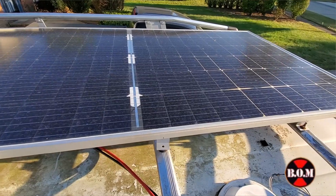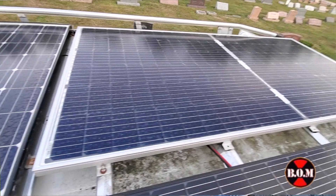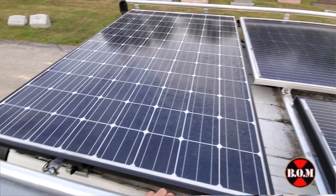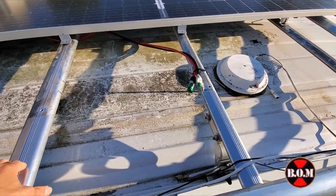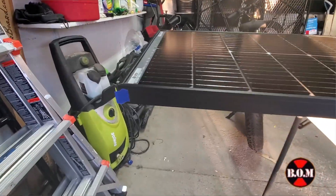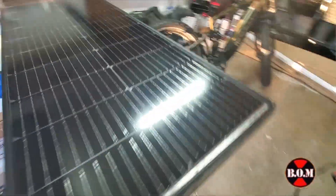This rack is absolutely awesome. I already installed the 380 watt bifacial solar panel at the top right — that goes with the new Lead Time battery in the new system. The 320 watt solar panel is to the left, already installed. In this video I'll be showing you how to install the 140 watt bifacial thin solar panel in the remaining space at the top of the van.